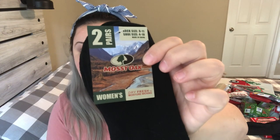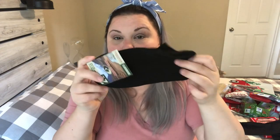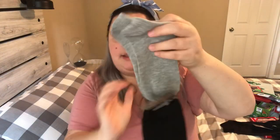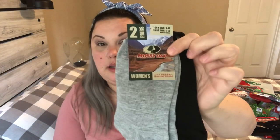I decided to find these socks — they're the Mossy Oak brand, a name brand. You get two pairs, and they had sets of two black, two white, a black-and-white set, and a black-and-gray set. This is the women's sock size 9 to 11, shoe size 4 to 10. They are the Mossy Oak Dry Fresh moisture-wicking ankle socks. I picked up two pairs — one in the gray and black. You cannot beat Mossy Oak socks for a buck.